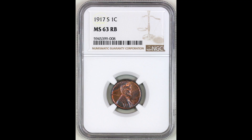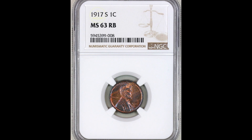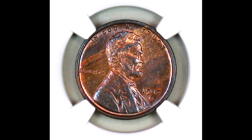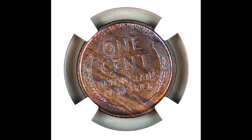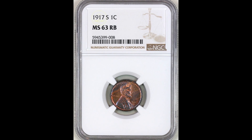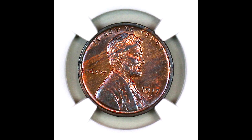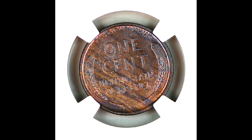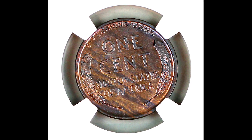Up first, we have a 1917-S wheat penny graded by NGC at Mint State 63. This coin sold for $275. It graded very highly by NGC at the Mint State grade — remember, the highest grade we can get is 70. This coin also has what some collectors call a wood grain appearance. Typically this does not increase the value of the coin, but there are collectors who seek out wood grain-looking coins. Unless your wood grain coin is graded very highly, it's not going to be worth that much money.